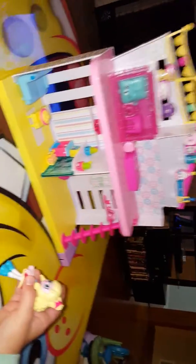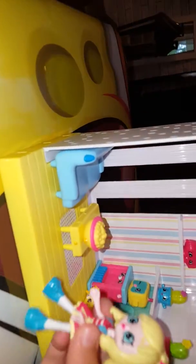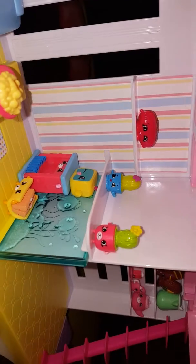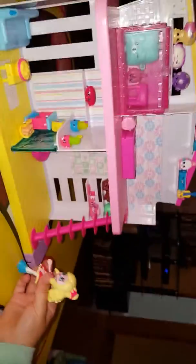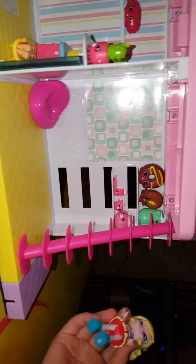If you notice on my house, see those little tiny faces? That means those are called Shopkins, and I'm a Shopkin girl, and there are just some other people that you can collect. Just to tell you that this is called a happy place, but it doesn't come with stuff.